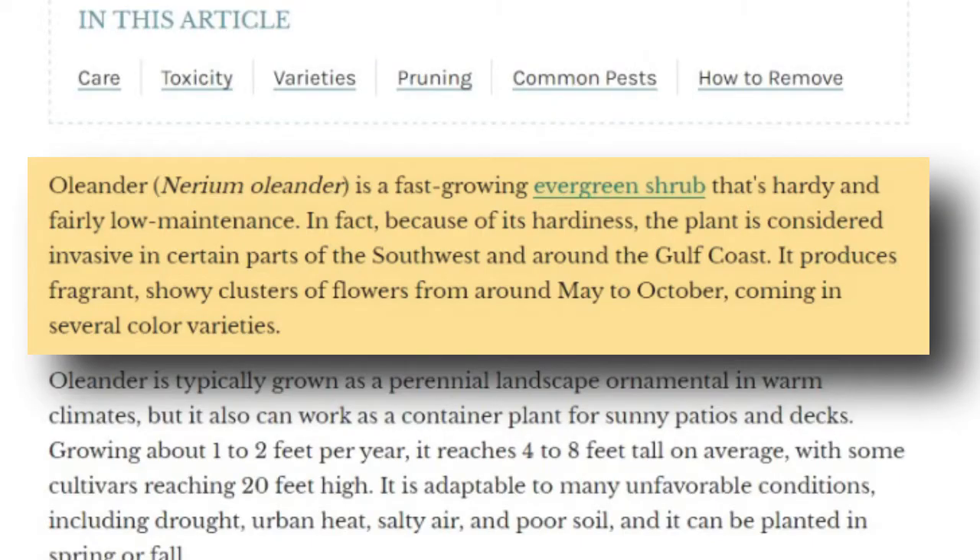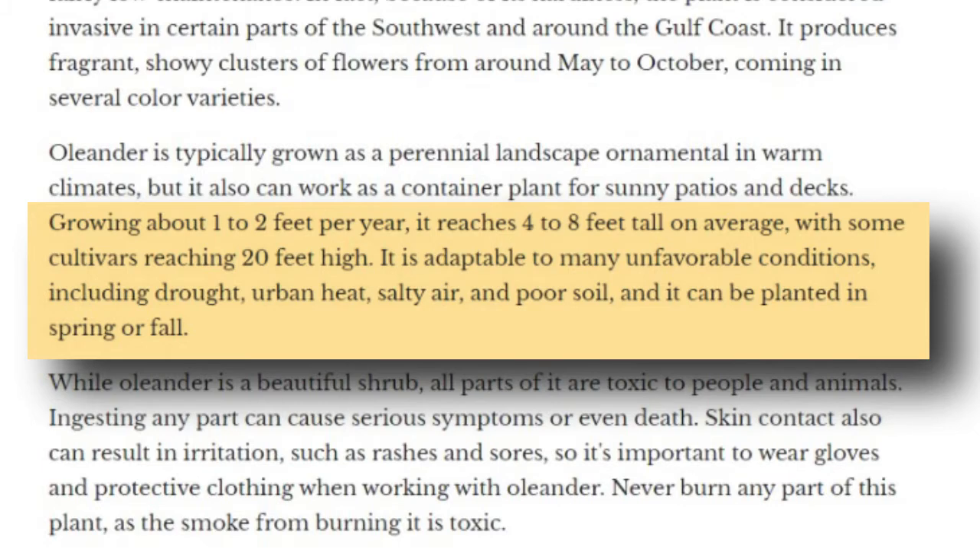What is Oleander? To quote The Spruce, Oleander is a fast-growing evergreen shrub that's hardy and fairly low maintenance. Because of its hardiness, the plant is considered invasive in certain parts of the American Southwest and around the Gulf Coast. It produces fragrant, showy clusters of flowers from around May to October, coming in several color varieties. It grows at about 1 to 2 feet per year, usually capping at about 4 to 8 feet, even though some cultivars can get up to 20 feet tall.